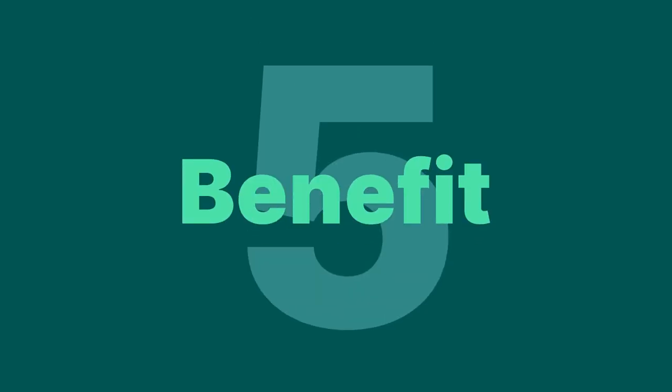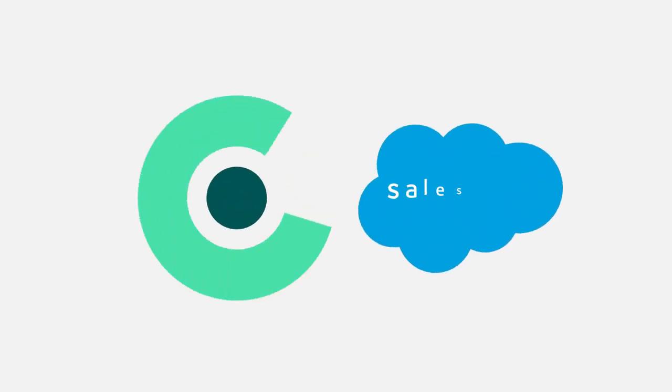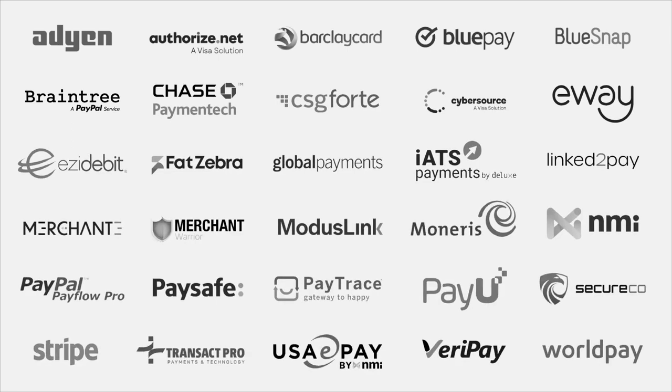Benefit number five: payments simplified. Chargent for Commerce Cloud gives you access to the most popular payment gateways. We will even add new payment gateway integrations based on customer demand. Chargent makes it easy for you to connect and start taking payments in minutes, which means you can get your commerce channel to market faster and start delivering for your customers.